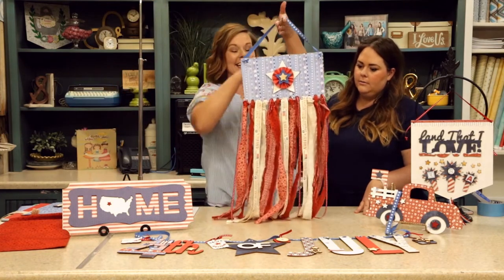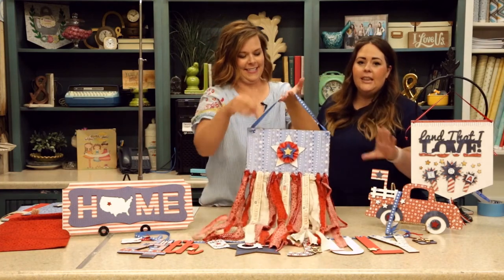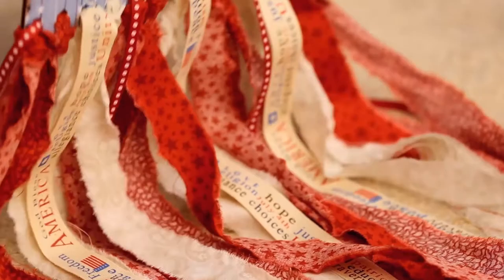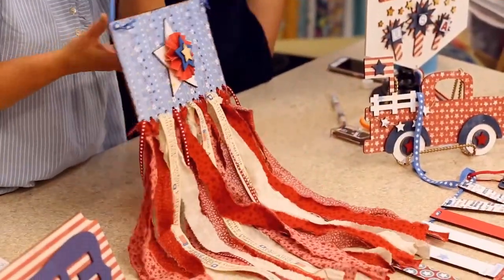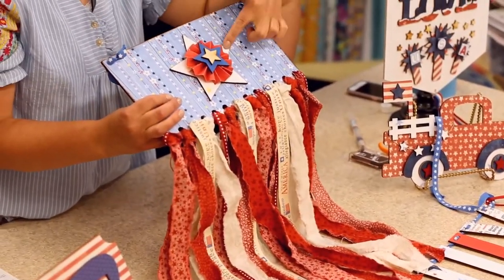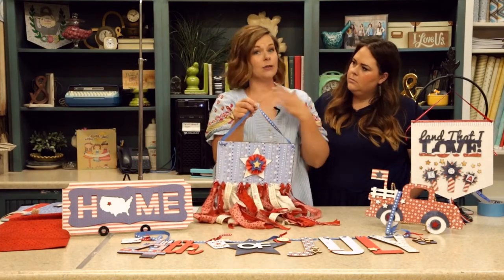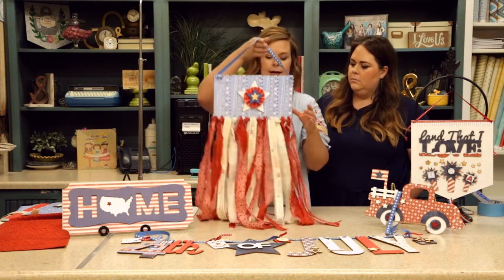The fifth kit is the Pinterest-inspired shabby flag, and everyone loves the Adornit fabric. This is the first time we're putting fabric in a craft kit, and our fabric is unlike any other — it's double-washed, beautiful, no shrinkage. You're going to get a taste of Adornit fabric in this kit, and there's no sewing involved. You can see the striped fabric — the red and cream — with the top piece decoupaged with paper, layers of stars for cute dimension, and it's hung by a cute twill ribbon.